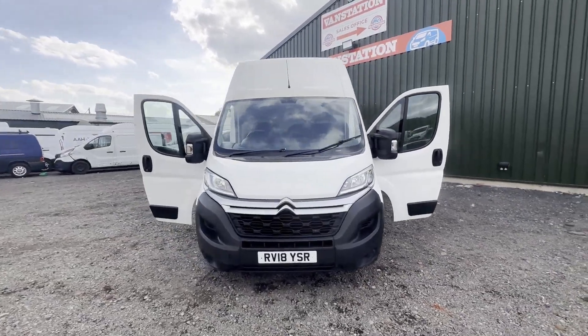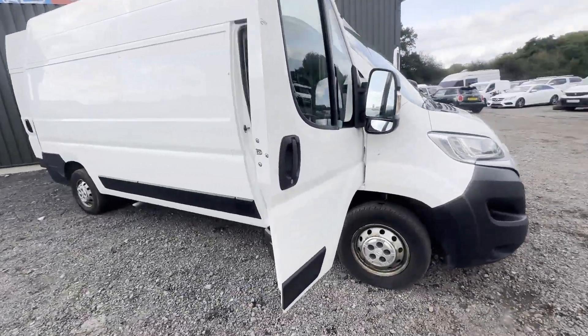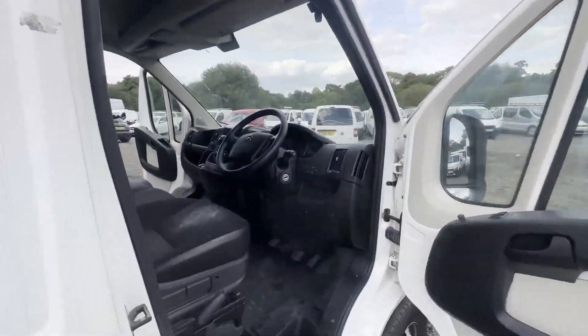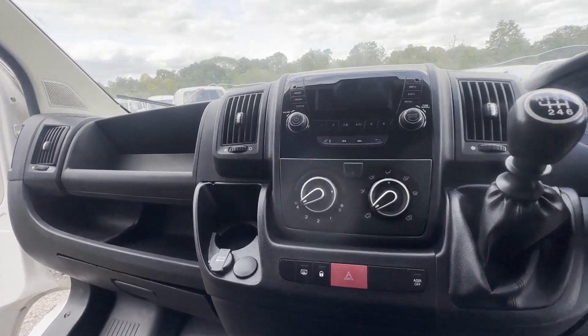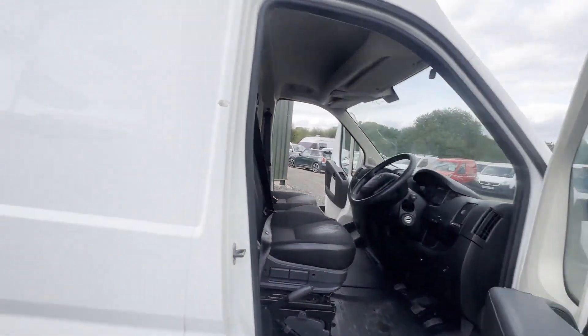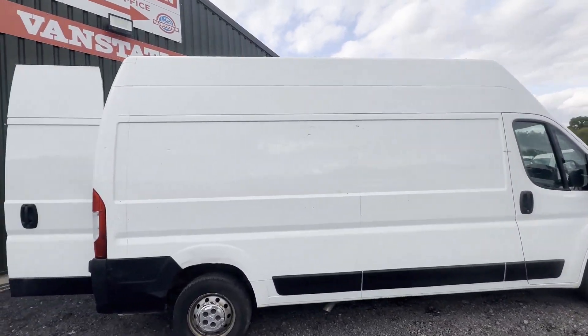Model: 2018 Citroën Relay 35 L3 diesel, 2.0 BlueHDi H3 van, 130 PS, extra high top body, white H3 high top panel van. Mileage: 161,387. Engine: 1997cc. Transmission: six-speed manual, front-wheel drive.